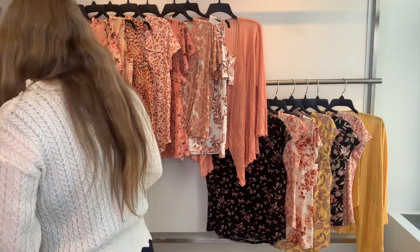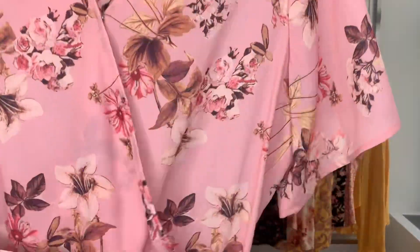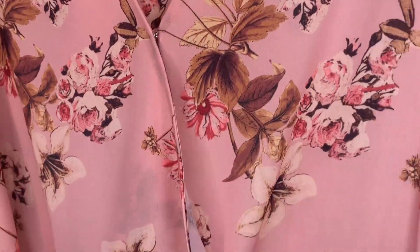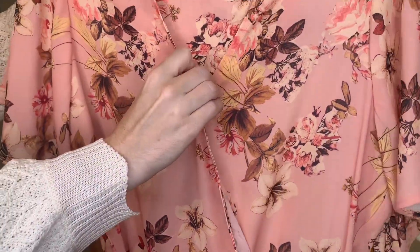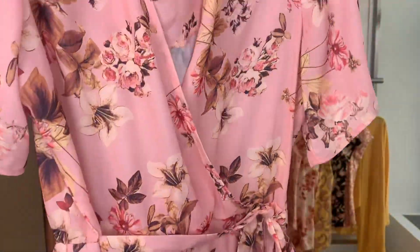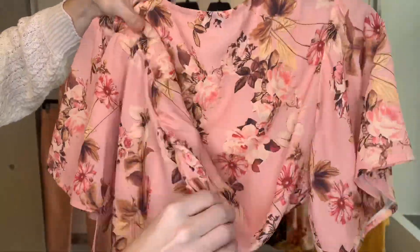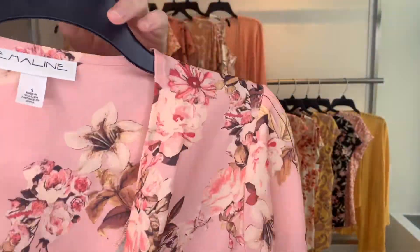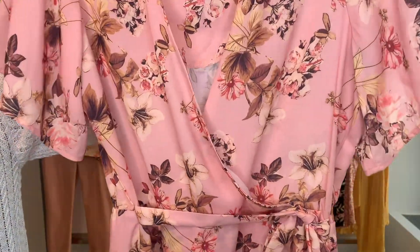57141 is up next, which is a crossover blouse with a really pretty botanical print. She has a snap at the neckline for modesty and you have the tie waist, but the back has elastic so it's for easy wear. This style is $17.82 cost, retailing at $54.